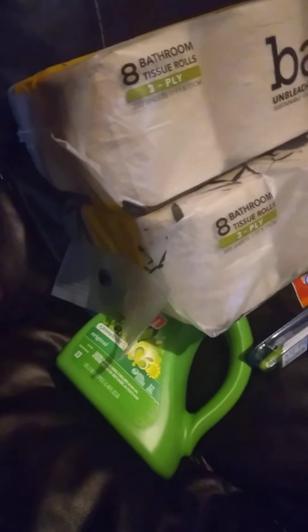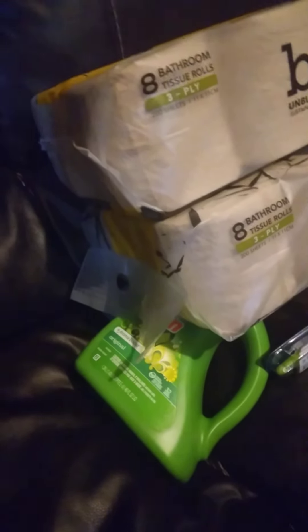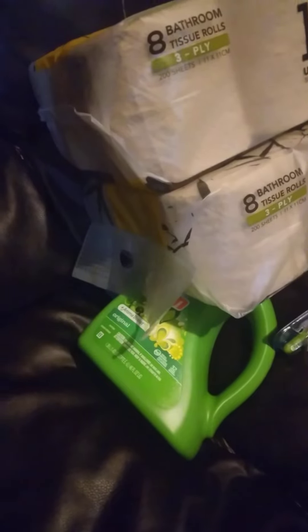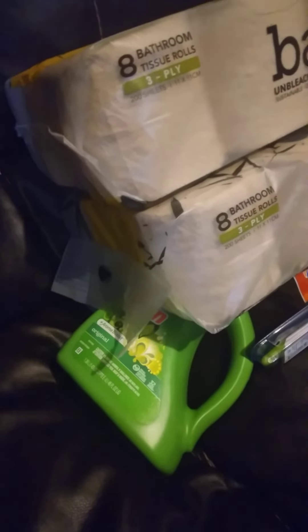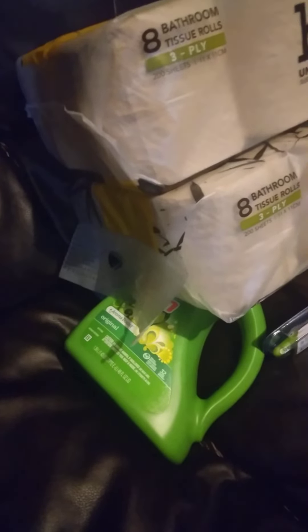My phone is about to die so I have to charge it up, and then I'll be back later with my Walgreens haul — yes, I did Walgreens as well and I'm going to share that haul with you guys. Thank you all for clicking on my videos and coming to my channel. Go ahead and click that like button, the subscribe button, and the post notification bell so you'll be notified every time I post. Show your girl some love in the comments — I will comment back!